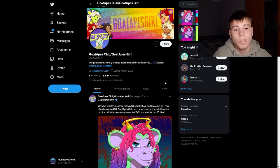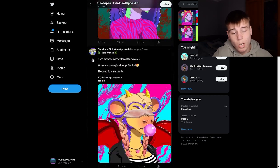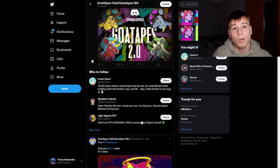Here we go to their Twitter. Their Twitter account has 5,544 followers. You can see their tokens and read that they have created a special whitelist verification branch on Discord. If you have already received a whitelist for Goat Apes Girl, send your wallet in the special branch, top it up with the necessary amount of Solana, and wait for the whitelist. You can also find other information about their tokens, their server, and their project.